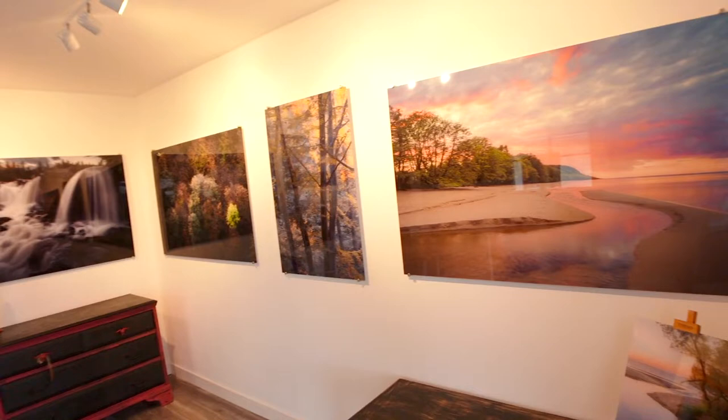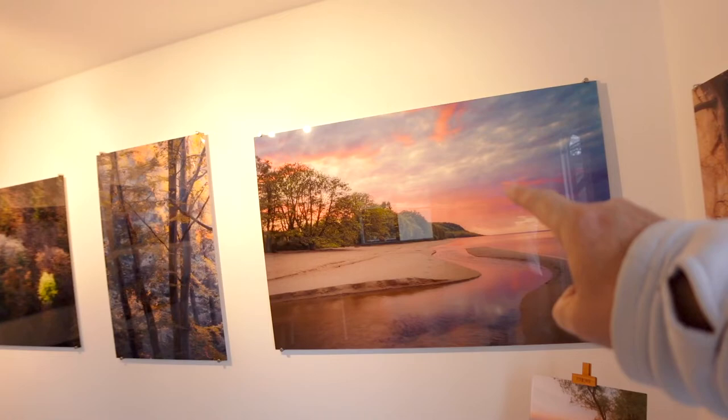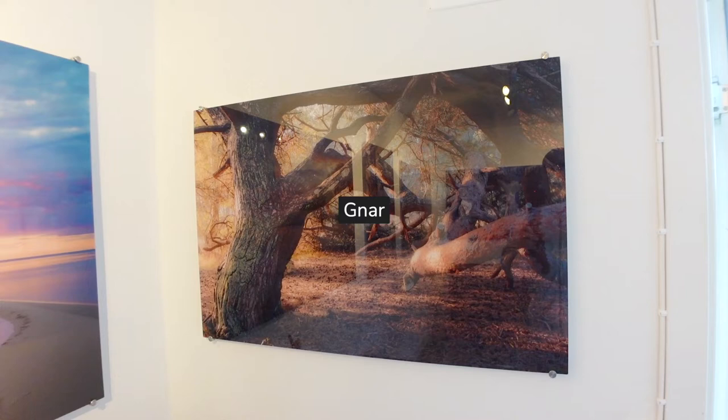It's a nice warm light. Here we go — this is the gallery, and it starts off with Stensuvud. This is taken from Kinetic Susan towards Stensuvud, and that's going to feature in the new brochure for Stensuvud National Park.